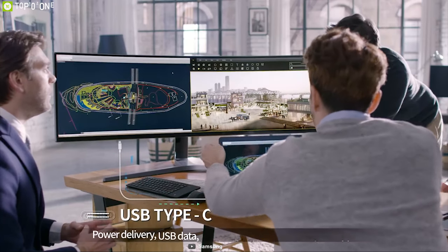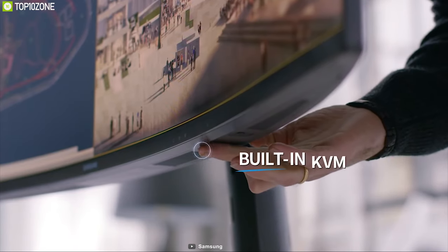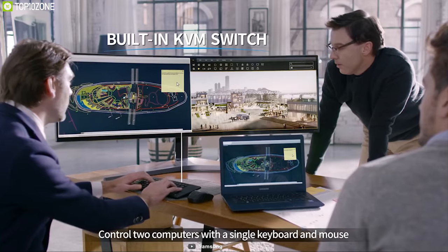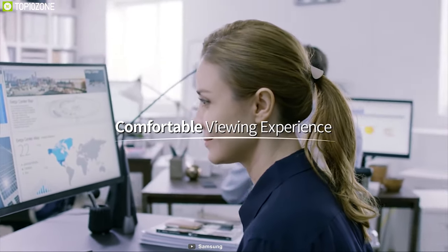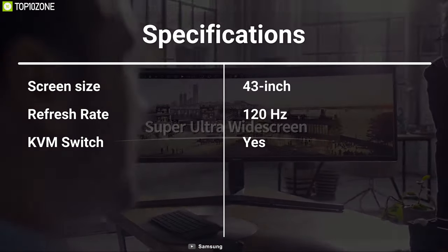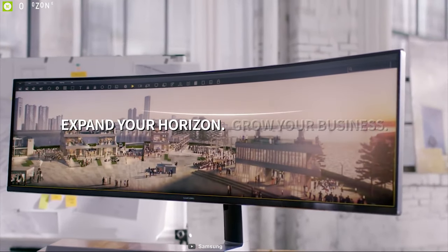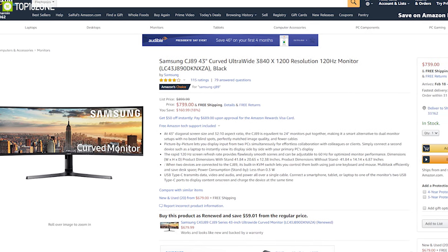This monitor has multiple inputs like DisplayPort and HDMI alongside two USB Type-C ports, and its 5W stereo speakers will solve the problem of needing an extra speaker. The panel also has a VESA standard mount that offers the option of mounting on VESA-compatible arms. If you are a gamer who has been planning to buy a gaming monitor, wait no more and get this monitor online.